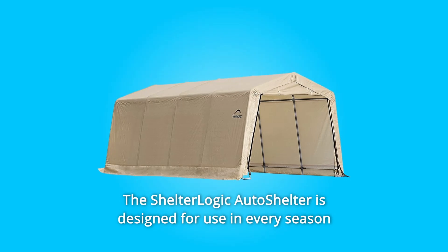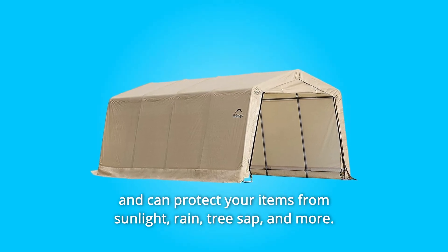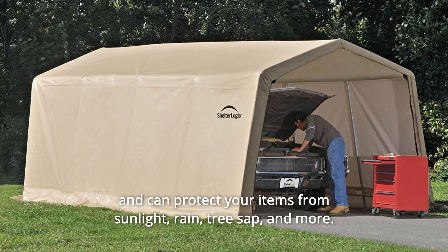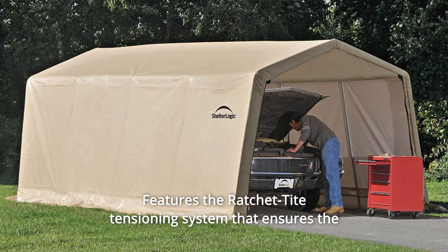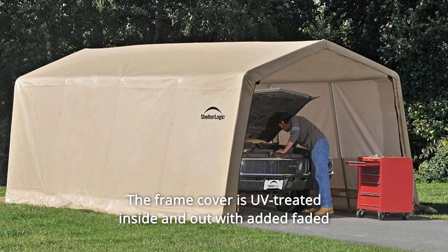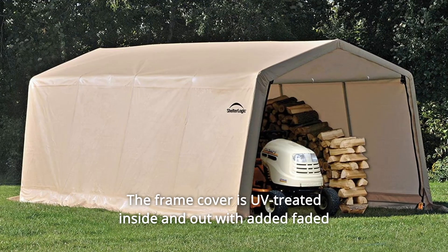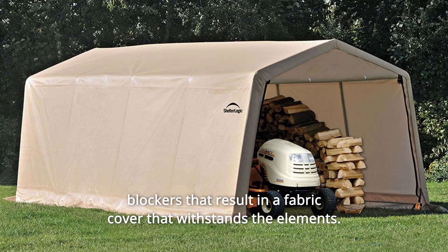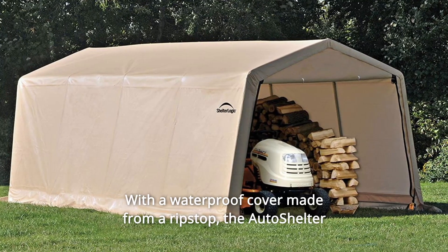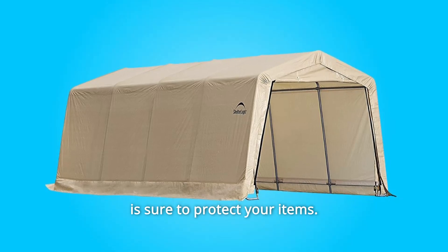The ShelterLogic Auto Shelter is designed for use in every season and can protect your items from sunlight, rain, tree sap, and more. It features a ratchet-tight tensioning system that ensures the cover is tight and neat-looking. The frame cover is UV-treated inside and out with added fade blockers, resulting in a fabric cover that withstands the elements, with a waterproof cover made from ripstop. The Auto Shelter is sure to protect your items.